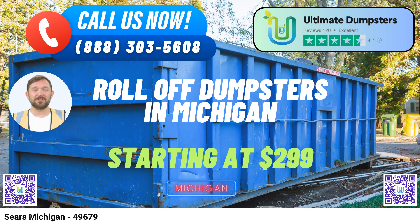Fact about Sears, Michigan – Sears, a small community in Michigan, is known for its picturesque natural surroundings, including beautiful forests and serene lakes.